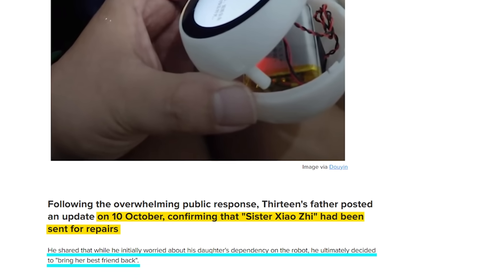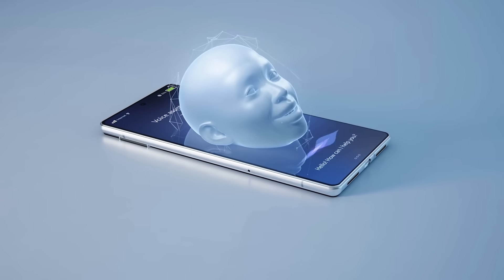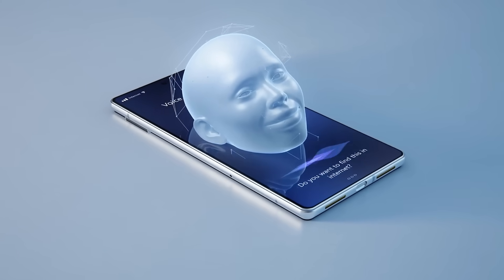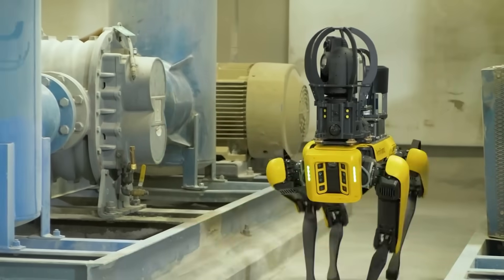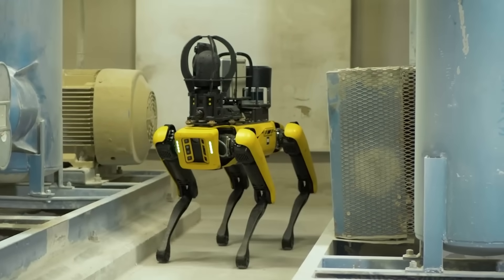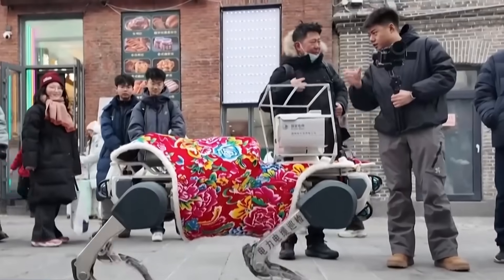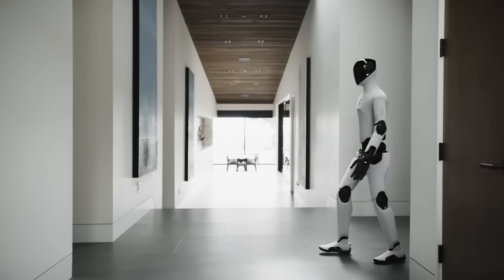It's a small story in scale, but it shows where we're headed — machines that don't just work or entertain, but actually shape how people, especially kids, experience emotion and connection. From humanoids with human faces to robot dogs patrolling cities and little AI tutors shaping childhood memories, robotics this week feels more alive than ever. It's the kind of progress that's both exciting and slightly unsettling, depending on how you look at it. That's all for now — thanks for watching, and I'll catch you in the next one.